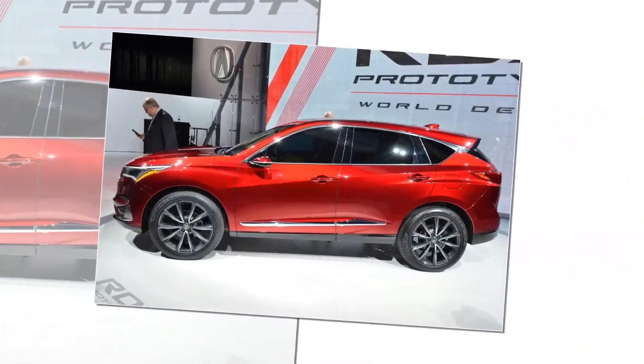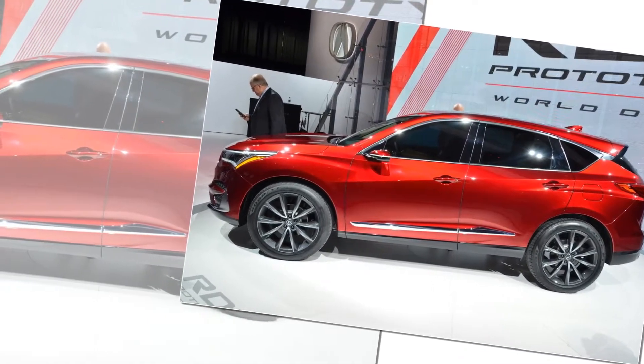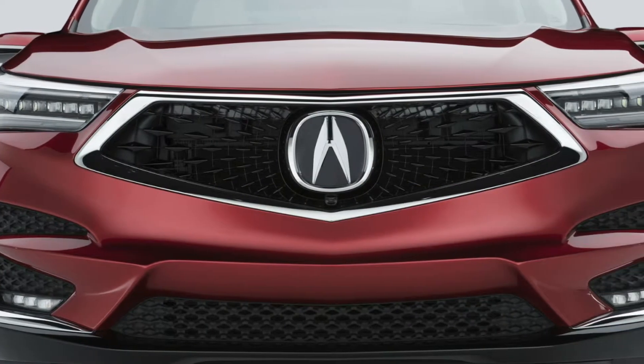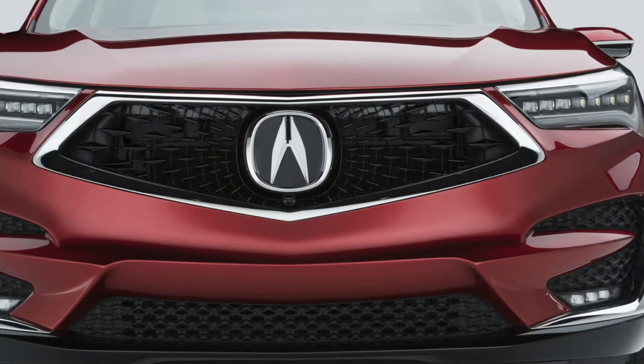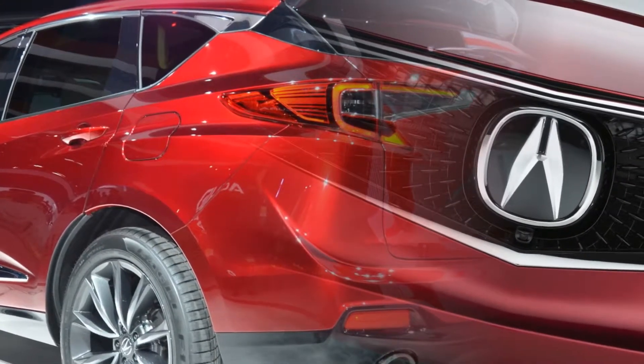There is also a large circular tailpipe. Step inside and you'll find a large infotainment screen jutting out of the dashboard, digital gauges, and an intriguing gear selector panel. Elsewhere, the 2019 RDX Prototype includes brushed aluminum and wooden trimmings.